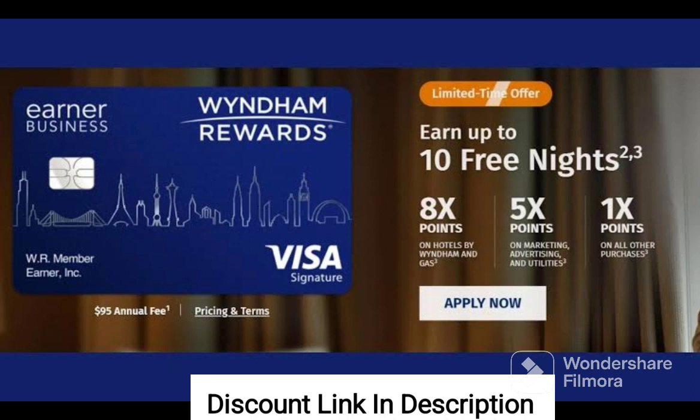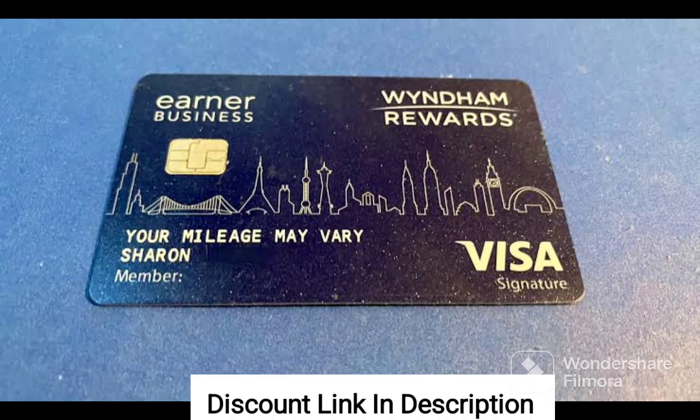The application process for the Business Credit Builder is also relatively easy and straightforward. The company provides guidance and support to help business owners navigate the process and maximize their chances of approval. Once approved, the card can be used to build credit history and establish a strong credit profile for the business.